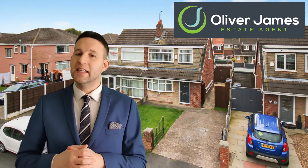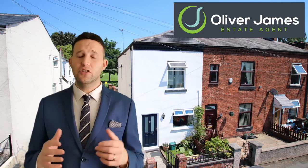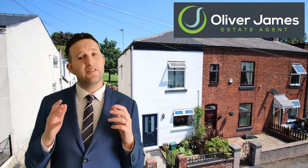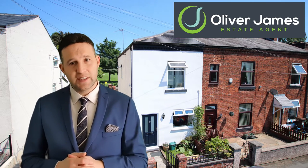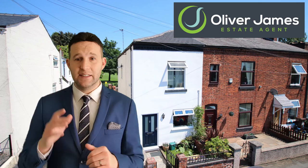Next up after that is 19 Hayes Road in Cadishead. It was on the market for £135,000. It had fifteen viewings and we achieved £134,000. We actually sold this one twice — first time round it took nine days, and then the second time it was five months to offer. So we sold it twice but we got there in the end.